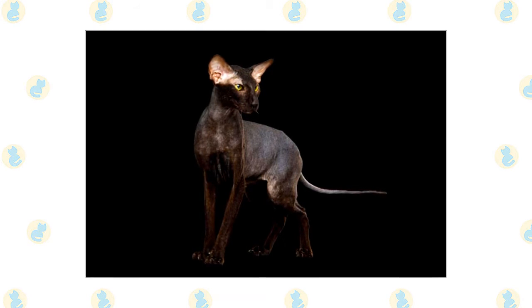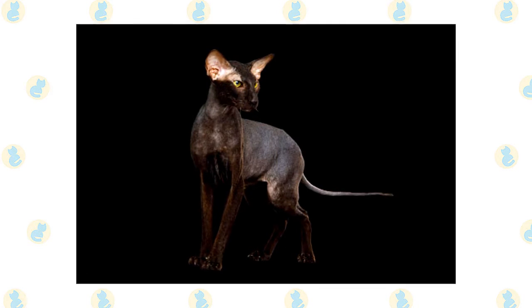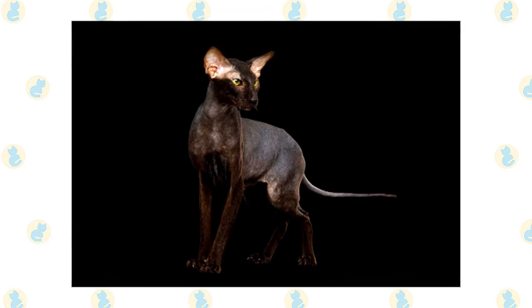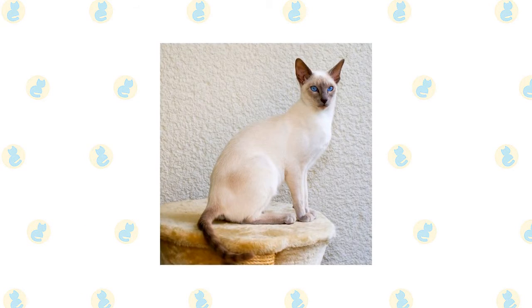These days you may find Peterbalds in shelters or in the care of rescue groups, so make sure to consider adoption if you decide that this is the breed for you.